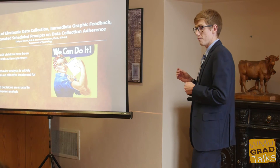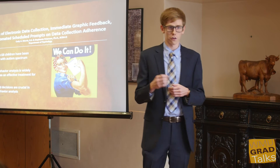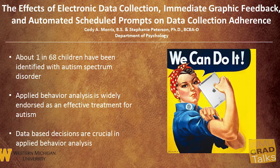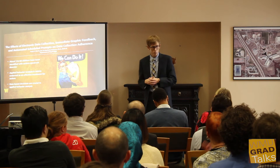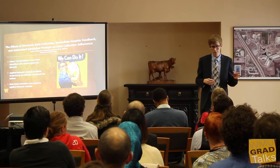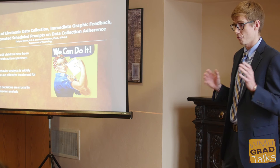The issue in behavior analysis is that the behavior analysts who create the treatment for children with autism are not the ones who are actually implementing that treatment. Because there are so many children with autism, behavior analysts don't have the time to work with the children one-on-one, so they create treatment teams who work with the children and collect that data. If that data is not accurate, the child is not going to get the type of treatment that they need.